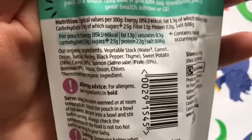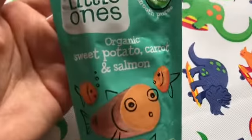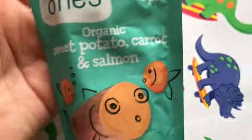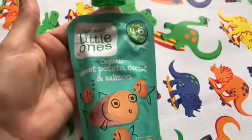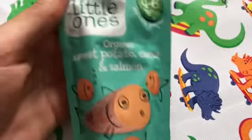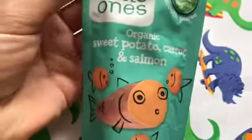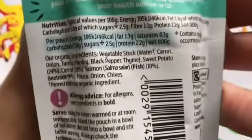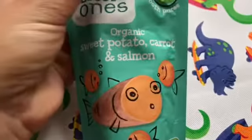Usually I see all these baby foods and they contain fruit. I ideally wouldn't want to put any fruit in with my meal, especially if it's sweet potato, carrot and salmon. I think it's a very cheeky way to make food sweet when food manufacturers put fruit into our baby food. This is brilliant because they've kept it so simple and delicious — yes it is sweet because of the sweet potato and the carrots, but at least they haven't added anything like raisins, which I tend to see in most other baby products.